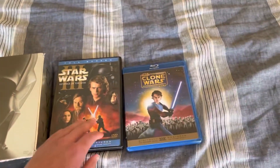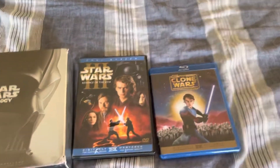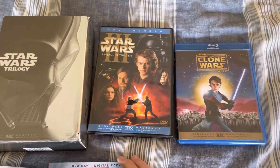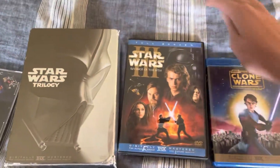Next is Revenge of the Sith. This is the one that my dad got for Christmas in 2005, and yes, it is the full-screen version, unfortunately. I do prefer widescreen over full-screen, but I'm not gonna harp on that here.